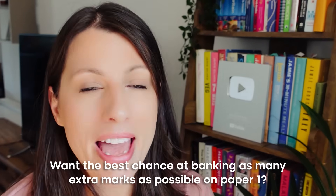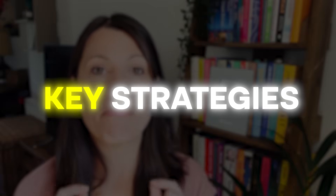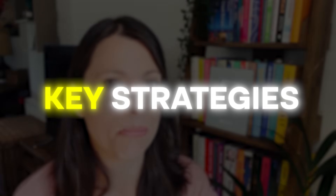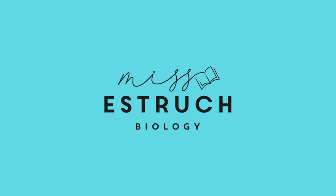Want the best chance at banking as many extra marks as possible on paper one? Keep watching. I'm going to be talking you through key strategies to implement in paper one AQA A-level biology, which is now only two days away. Hey everyone and welcome to Miss Estric Biology — I hope you're doing well.